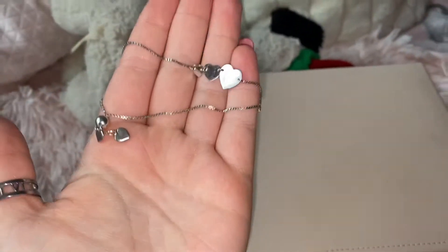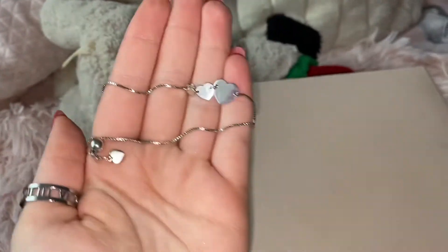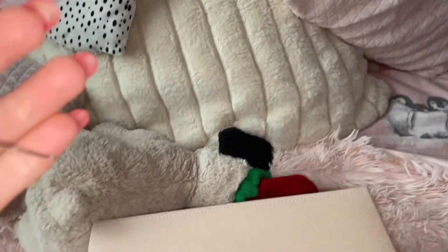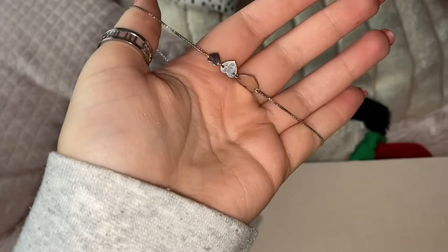This is the only other bracelet I have that I actually wear sometimes — it's about two years old. I don't know where it came from, but my cousin actually gave it to me after being a bridesmaid for her on her wedding day about two years ago.